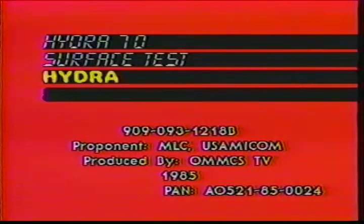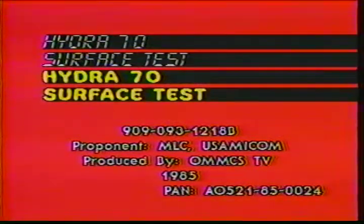This short presentation is to present the status of an evaluation of the Hydra 70 rocket system in a ground-to-ground role.